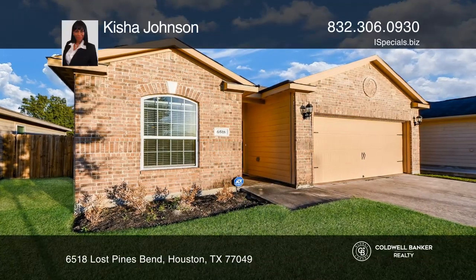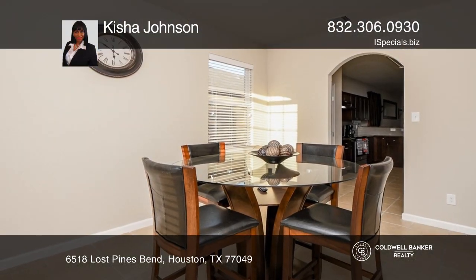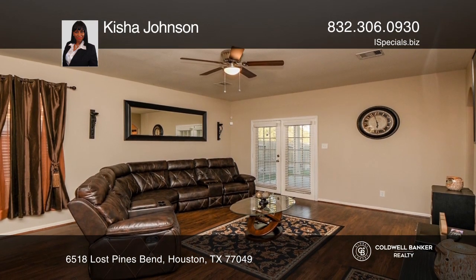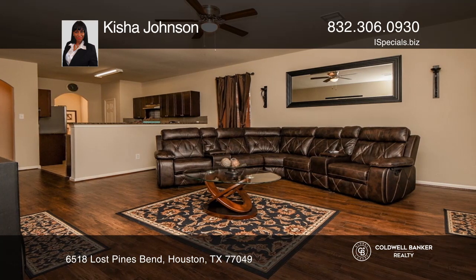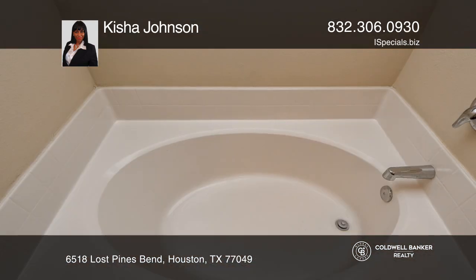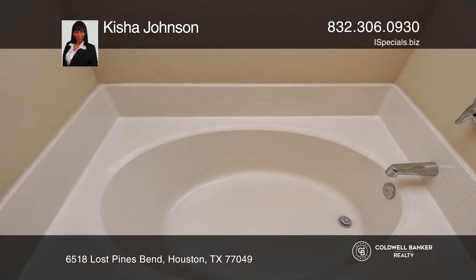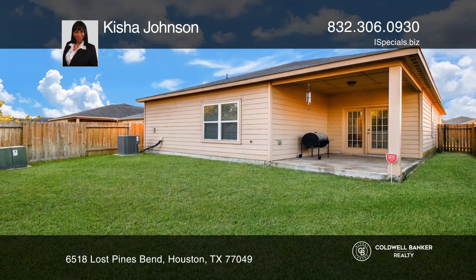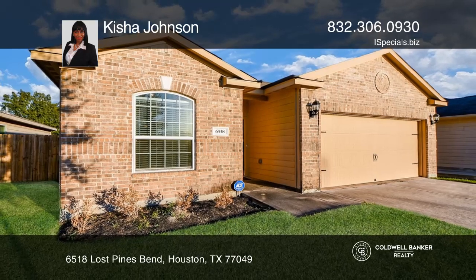This home offers everything that anyone could want in a single story. The tiled foyer hosts arched entrances and soaring ceilings, with a light-flooded formal dining room, stainless appliances, granite countertops, and a dry bar that makes for an exquisite cooking experience. French doors open the space into the refreshing outdoor living. Hear all the details when you tour with Keisha Johnson.